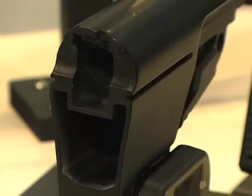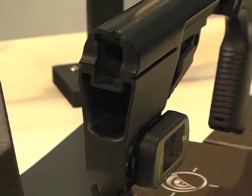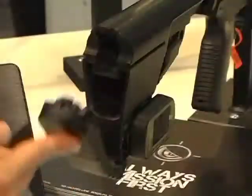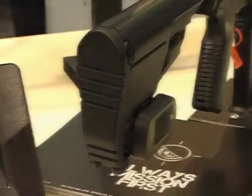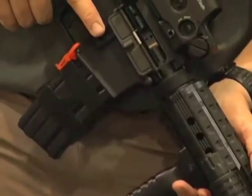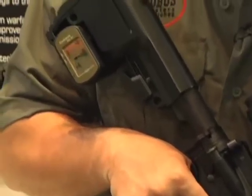The BattleLink Utility Stock Series is the next generation of drop-in replacement buttstock technology. It features a pivoting rear end with a large watertight storage compartment and quick detach sling mounting points. Possibly the most exciting component of the BattleLink Utility Stock is its integration of a 401 GPS mount.